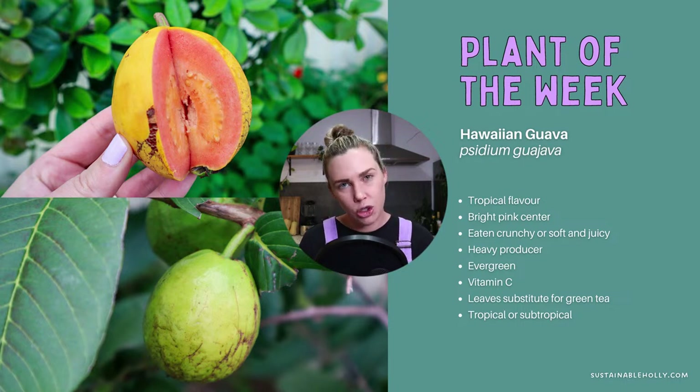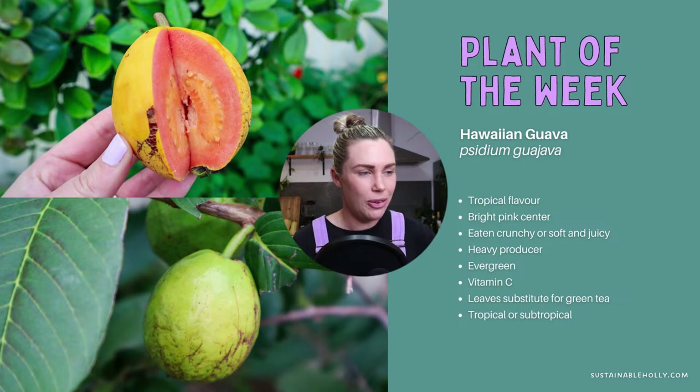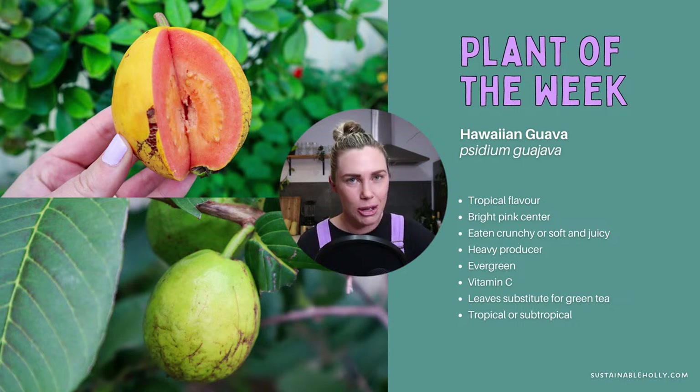These will do better in a tropical or subtropical sort of climate. If you do not live in those climates, you may not be able to grow this one very successfully unless you have a greenhouse or something like that. That is my plant of the week — the Hawaiian guava, or tropical guava. Let me know if you're growing it, because it is kind of unique. I love just cutting into it and seeing that color inside — it's really quite special.